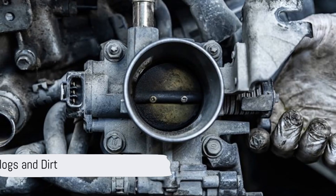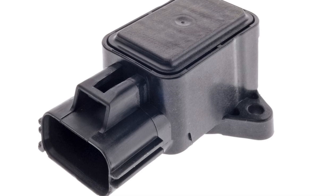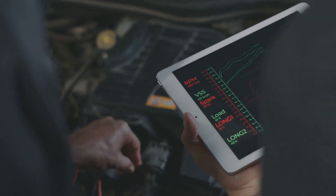Clogs and dirt: dirt, grime, or carbon buildup on the throttle body can indirectly affect the sensor's performance by causing erratic throttle operation, which the sensor tries to interpret but gets wrong, sending incorrect data to the ECM.